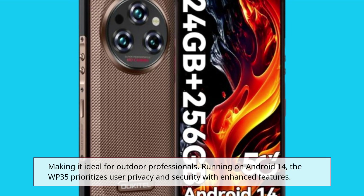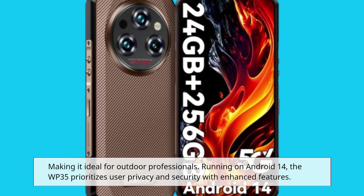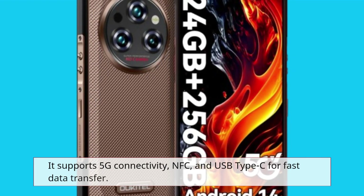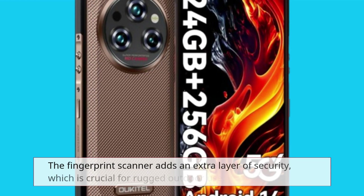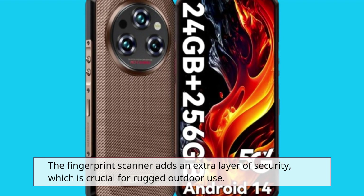Running on Android 14, the WP35 prioritizes user privacy and security with enhanced features. It supports 5G connectivity, NFC, and USB Type-C for fast data transfer. The fingerprint scanner adds an extra layer of security, which is crucial for rugged outdoor use.